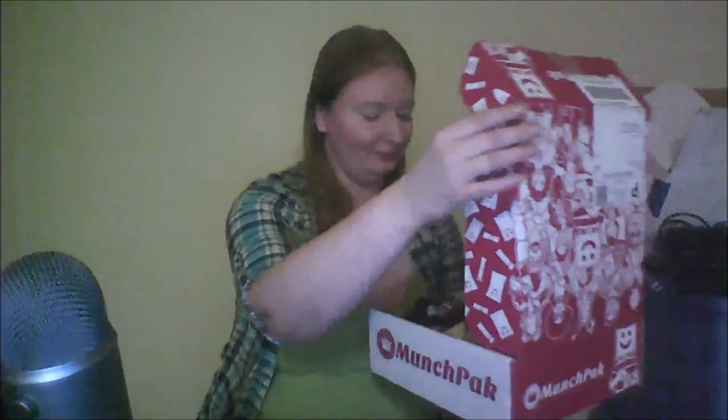Ta-da! I did cheat and I slightly opened this beforehand, but I've only tried one thing and I'm gonna retry it for this. I didn't have my settings quite right for the video. But today's Munch Pack is brought to me by Roxy.